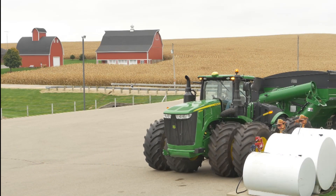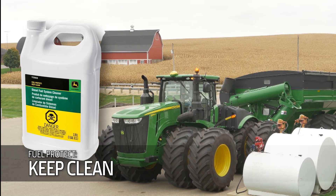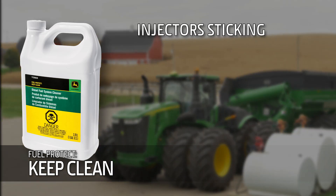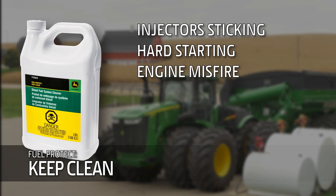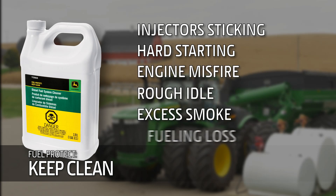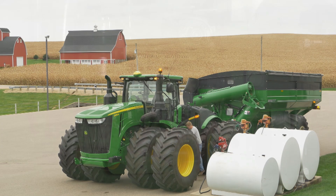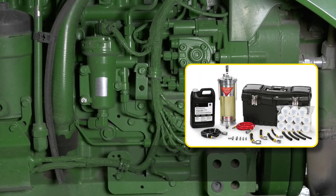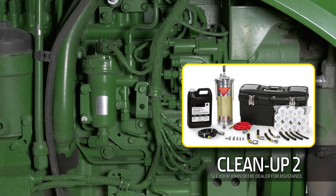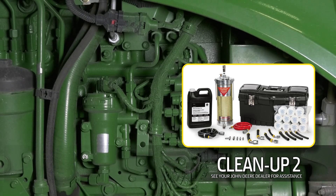John Deere's Keep Clean is a way to keep your engine from experiencing ill conditions like injector sticking, hard starting, engine misfire, rough idle, excess exhaust smoke, and fueling loss. However, if your machine shows any signs of these symptoms, don't worry. John Deere offers Cleanup 2, which has proven to unclog injectors and in many instances avoid the need to replace high-pressure fueling hardware.